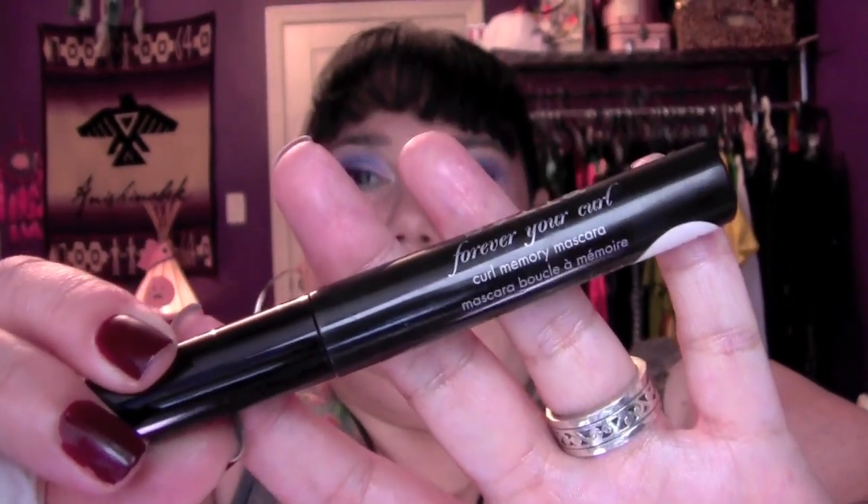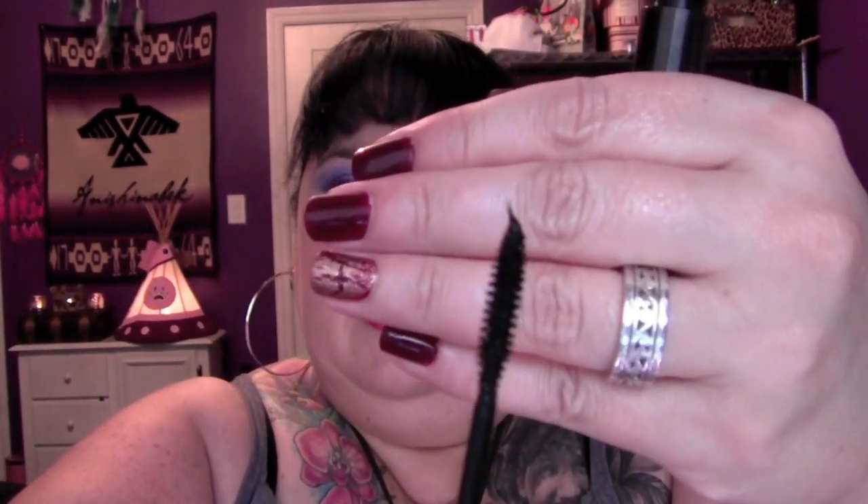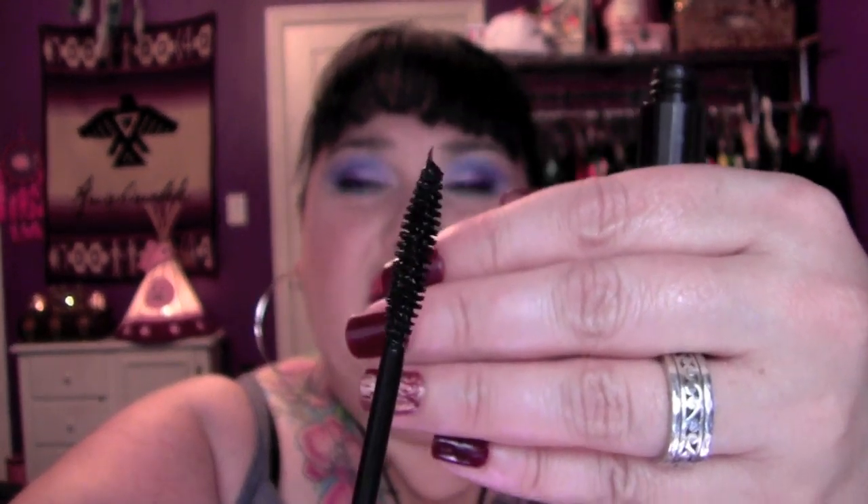I'm sad about this next one. Look at the date on this mascara — September 1st. As my regular viewers know, I always put a sticker on my mascaras reminding me when it's time to toss them, and that time has passed. I've only held on to it so I could share it with you in this video. This is the Stila Forever Your Curl mascara. The brush is a nice small size — not super tiny like Lash Discovery, but pretty small — and that's what's making me kind of sad about it.